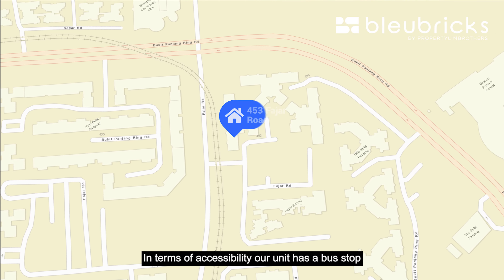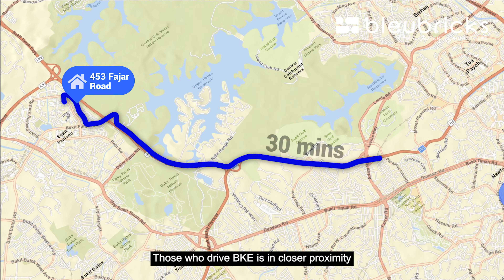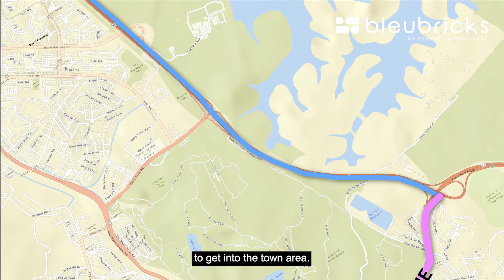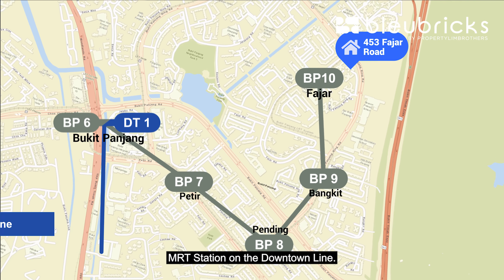In terms of accessibility, our unit has a bus stop that's less than 3 minutes' walk away, with a direct bus to Orchard taking about 30 minutes. Those who drive will find BKE in close proximity, and it takes about 20 minutes via PIE to get into the town area. Fajah LRT is a 2-minute walk away, leading you towards Bukit Panjang MRT Station on the Downtown Line.